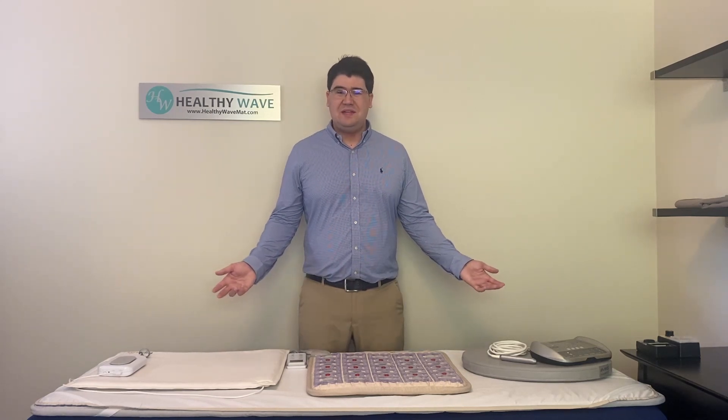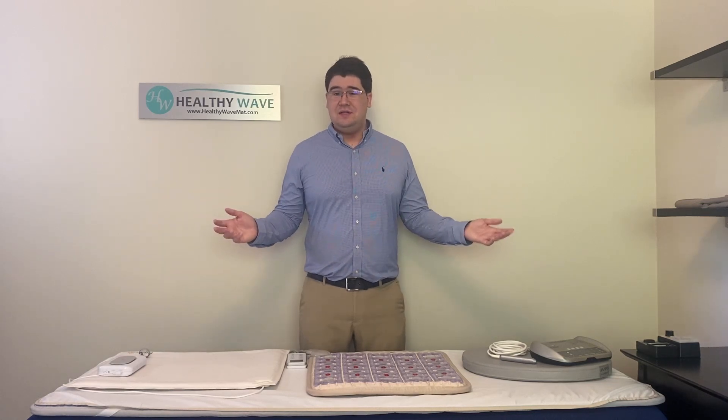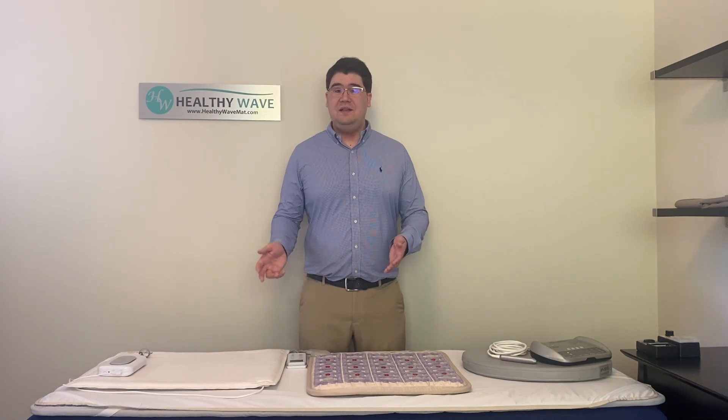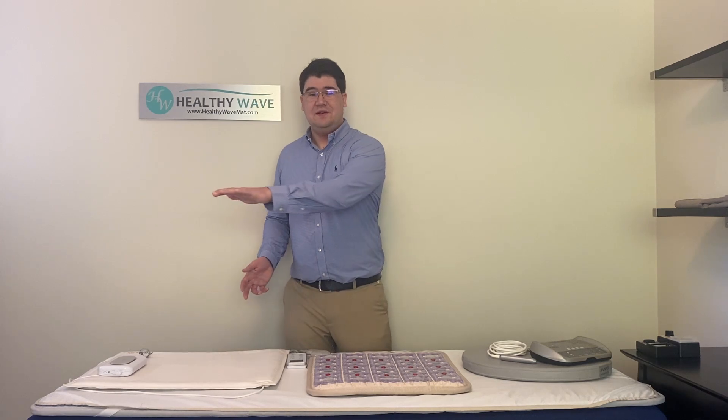First, let's answer the question: what is dirty electricity? Dirty electricity is a somewhat unscientific term but typically refers to other frequencies and unintended voltage spikes found on top of the clean 50 to 60 hertz AC power. These are typically created by electronics that vary voltage and current too much.